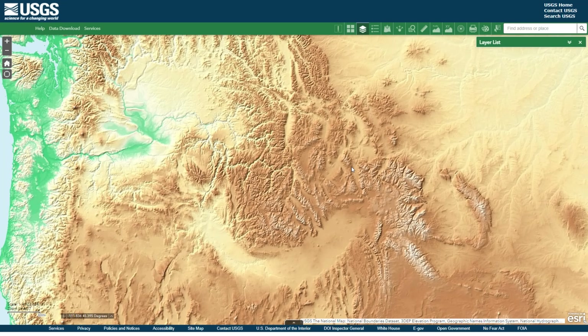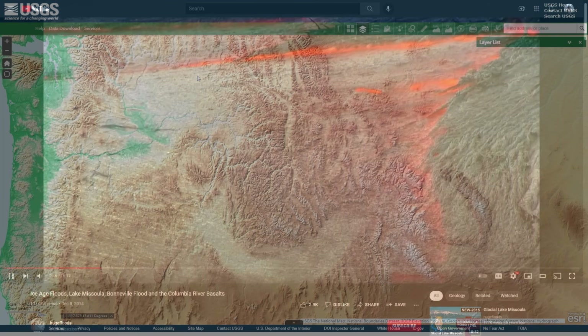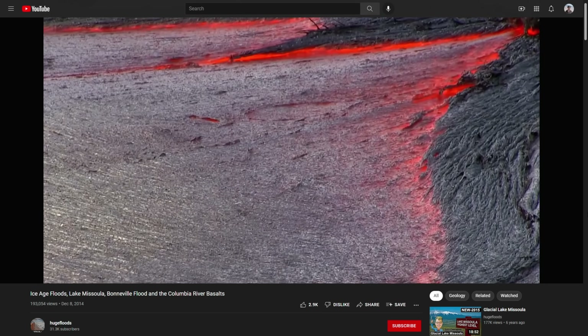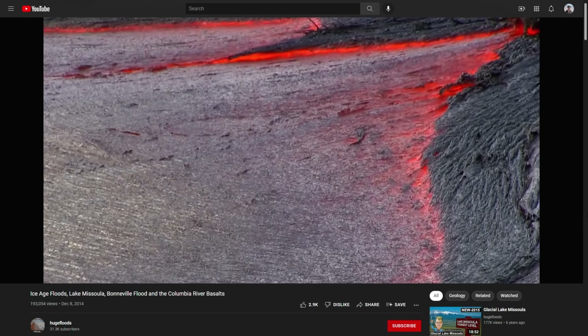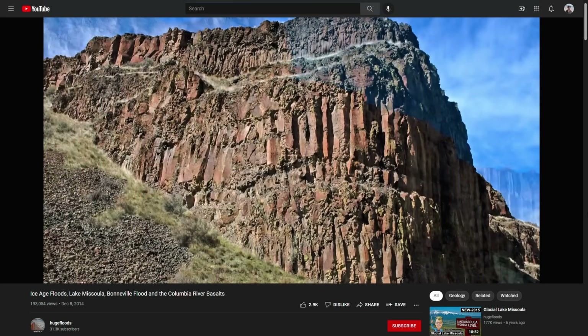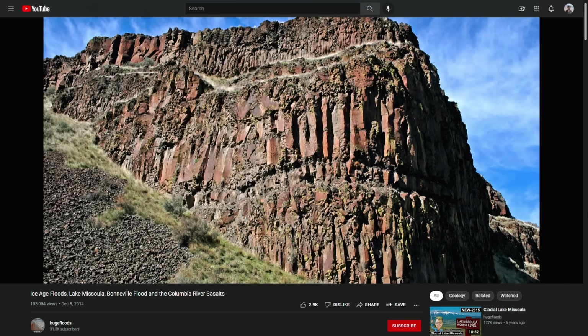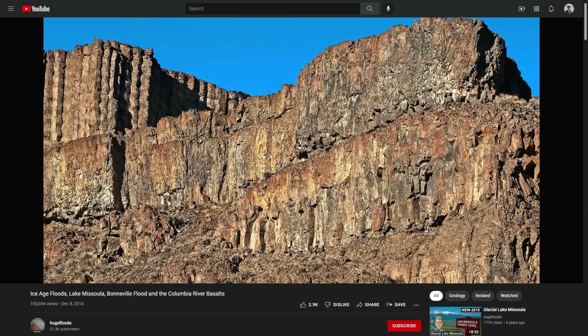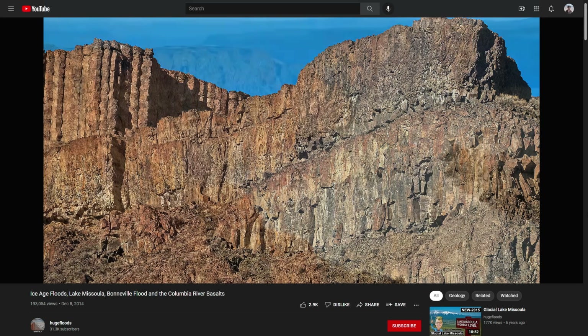Another interesting side note is that the channeled Scablands we've been talking about is mainly composed of basalt. This basalt was extruded from the earth about 16 to 10 million years ago, somewhere in that range. And that alone is mind-boggling, because as you're driving through these landscapes you're seeing the erosion, but it's happening on top of this really hard volcanic rock that's just piled for hundreds if not thousands of feet high. It's really hard to comprehend what you're seeing.